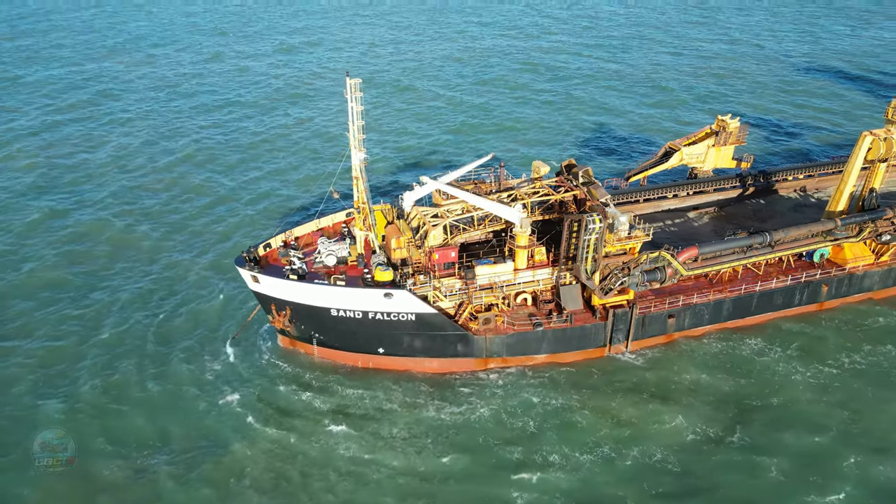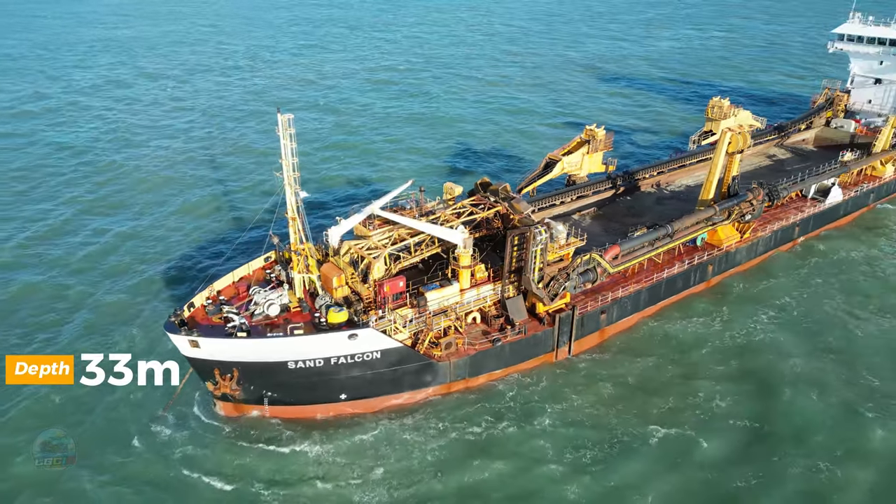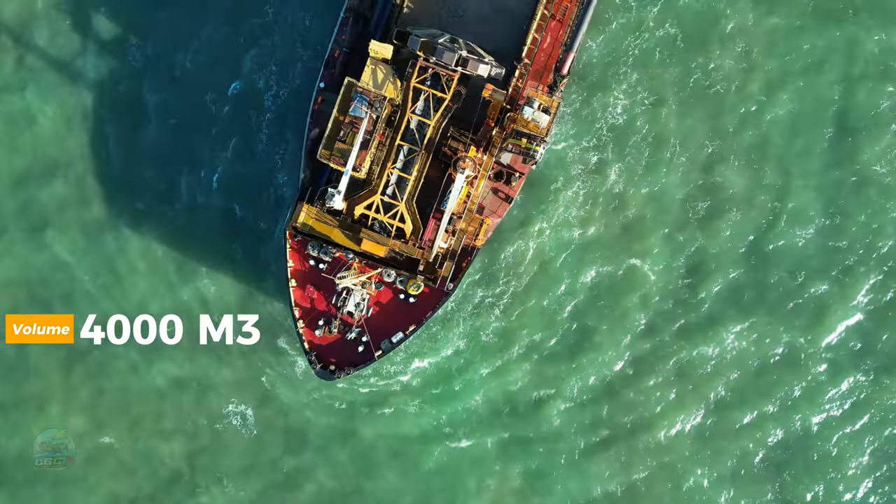With one dredging pipe, this vessel can dredge to a depth of 33 meters and has a hopper volume of 4,000 cubic meters.